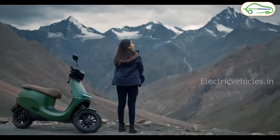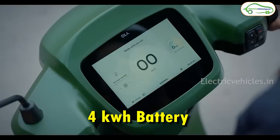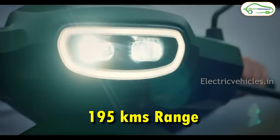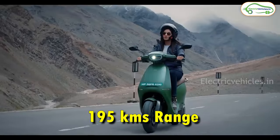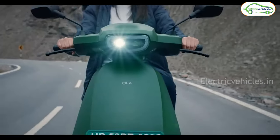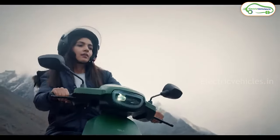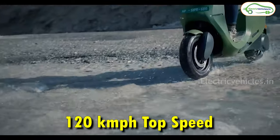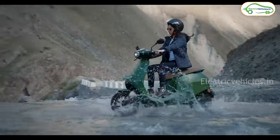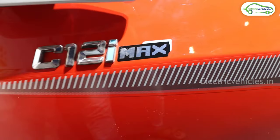At number 1 we have the Ola S1 Pro. It gets a 4 kWh battery pack with which Ola is claiming a range of 195 kilometers, but the real range in eco mode is 180 kilometers. It takes 6 to 7 hours to charge fully. With the help of an 11 kW motor, this scooter can go up to a top speed of 120 km/h. The on-road cost of this Ola S1 Pro is 1.48 lakh rupees.